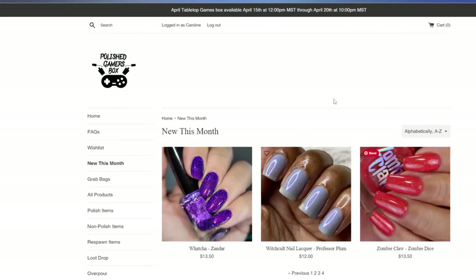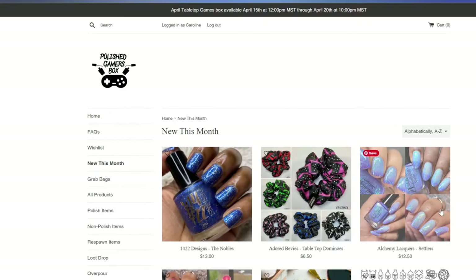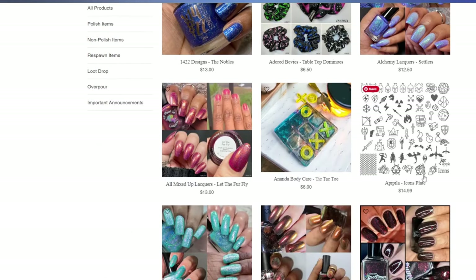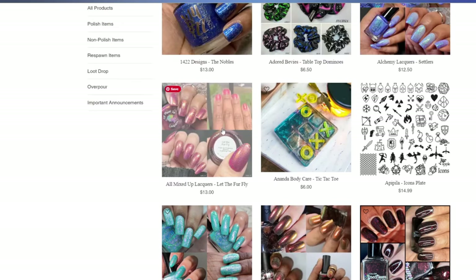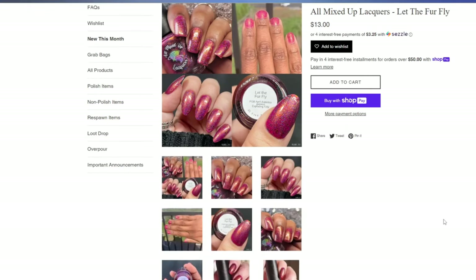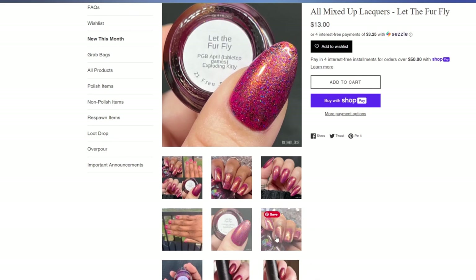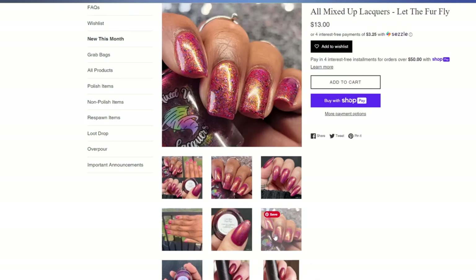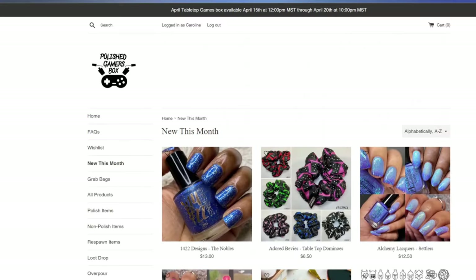I think that was it for my wish list for Polished Gamers Box, but they have four whole pages of other polishes and items — scrunchies, tic-tac-toe, stamping plates, and plenty more polishes. All Mixed Up Lacquer's Let the Fur Fly also caught my eye but I ended up skipping it because the shimmer is mostly golden orange and I wasn't sure the gold would be flattering on my skin tone. That was Polished Gamers Box.